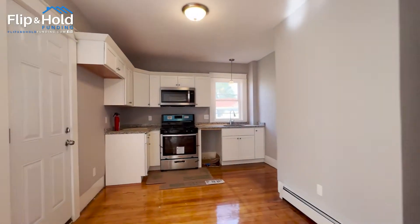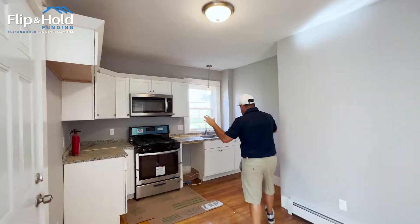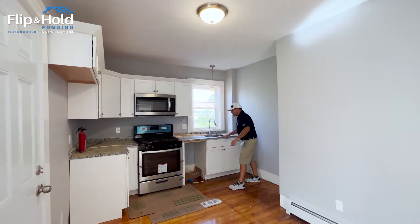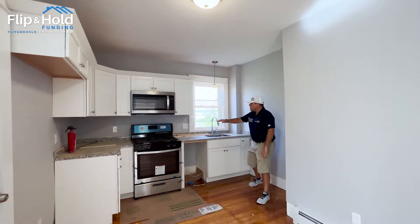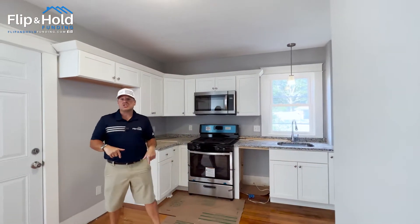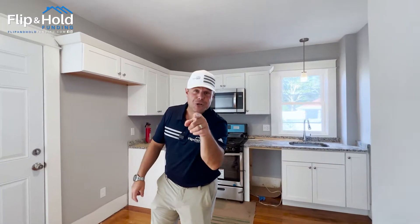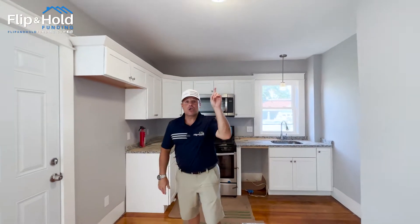We carried the nice hardwood floors into the kitchen, and look at what we got here — nice beautiful white shaker cabinets, our typical granite countertop, a nice sink, and stainless steel appliances ready to go. As always, this is an active construction site. We're about 95-96% done, but I'm told this baby's already sold. Let's go look upstairs.